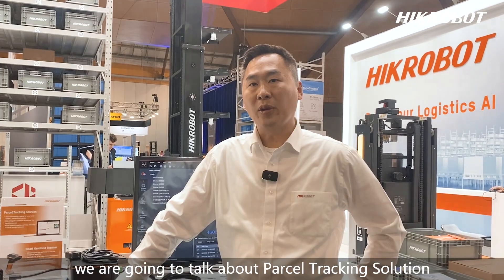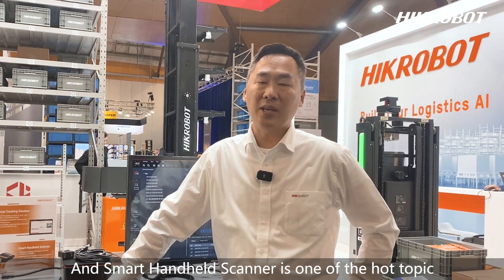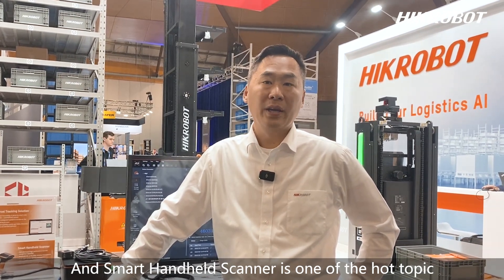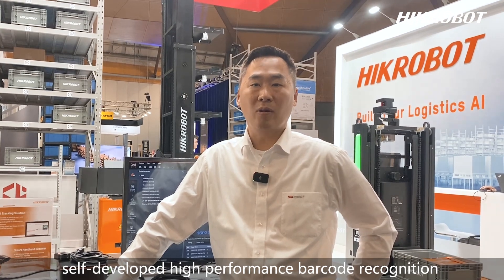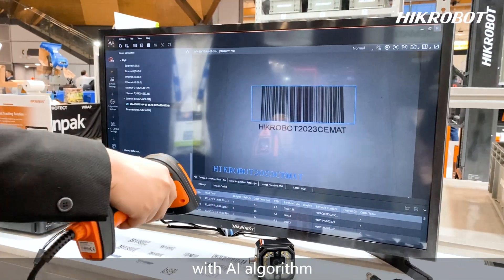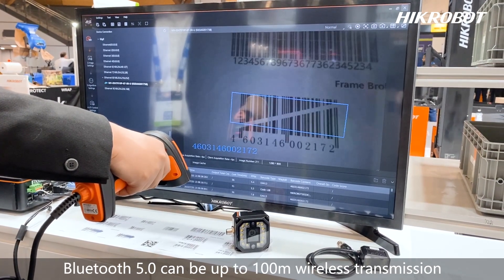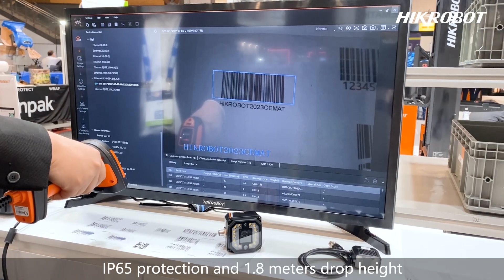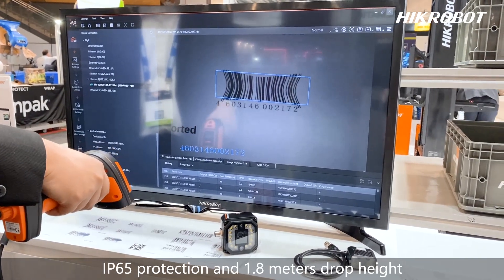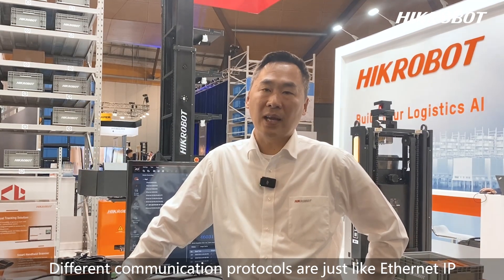In this session, we are going to talk about parcel tracking solutions. The smart handheld scanner is one of the hot topics. Hitrobot can provide a self-developed high-performance barcode recognition system with AI algorithm, Bluetooth 5.0 with up to 100m wireless transmission, multi-light source lighting system, IP65 protection, 1.8m drop height, and different communication protocols such as EtherNet/IP.